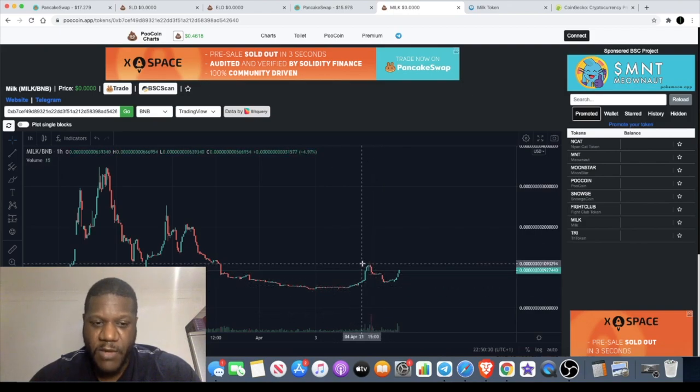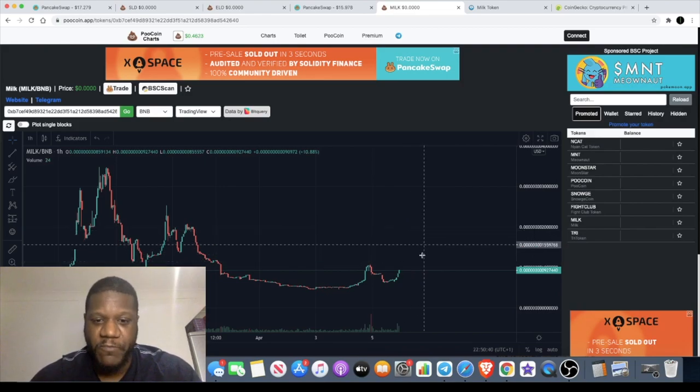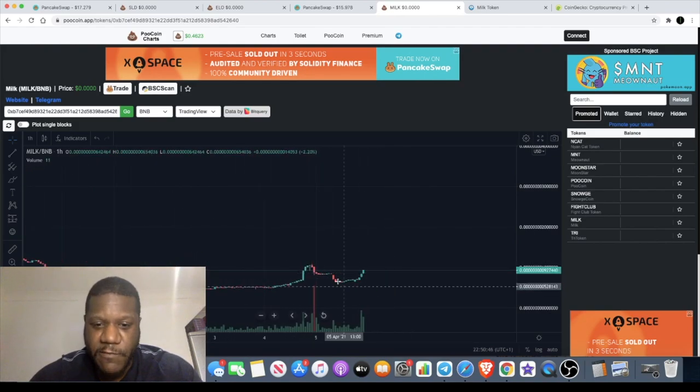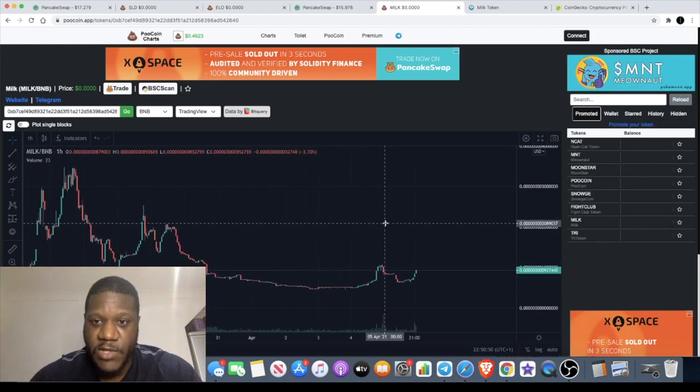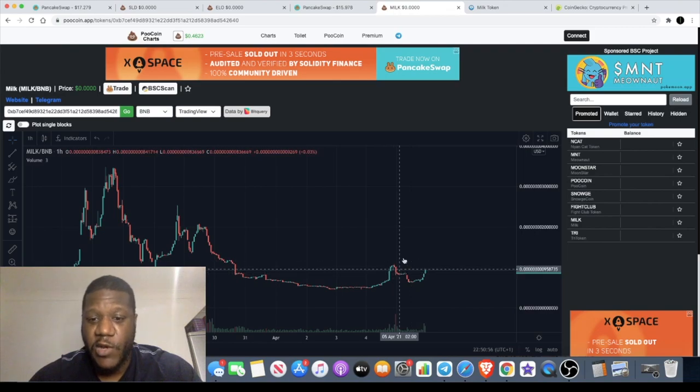It came up here and tried to break out at this level. I believe it's going to come up here and might just push out again, but it all depends on whether people buy it. At the end of the day, it's people's behavior — that's what these charts are. When I look at that, I think that's a buy signal. It just took out this level over here and it's looking to push up. It's one of those tokens where you don't have to put a lot in — you can put like one or two BNB, a very small amount, and make a lot on this token.